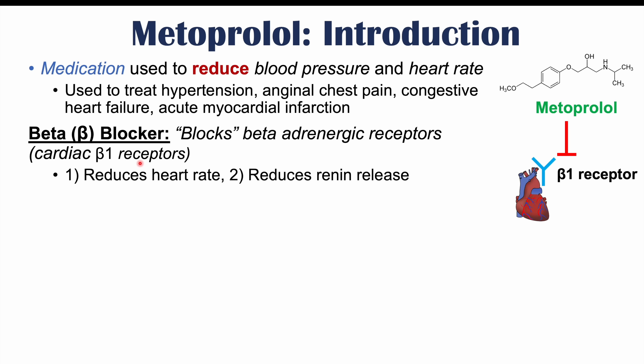By blocking cardiac beta-1 receptors, it blocks catecholamines from binding to those receptors. Catecholamines — norepinephrine and epinephrine — when they bind to beta-1 receptors, they cause activation of that receptor and an increase in heart rate. So blocking those receptors leads to reductions in heart rate, and also leads to the reduction of renin release. Renin acts to promote blood pressure increases, so blocking both can reduce blood pressure and heart rate.